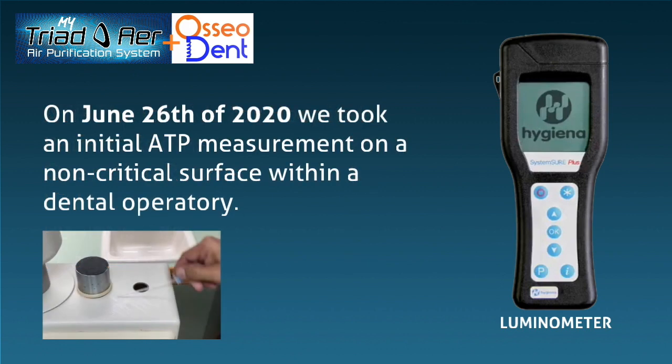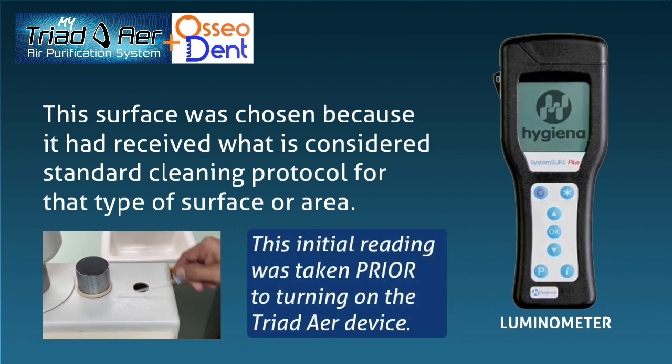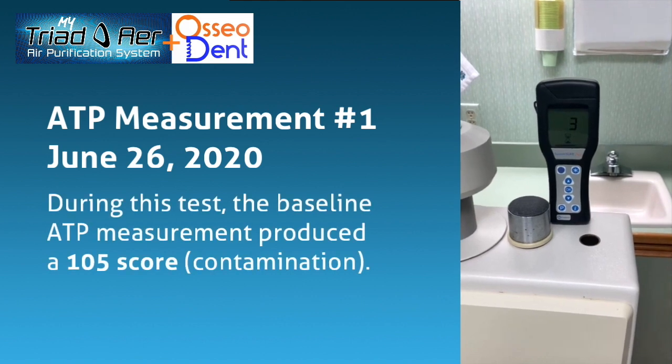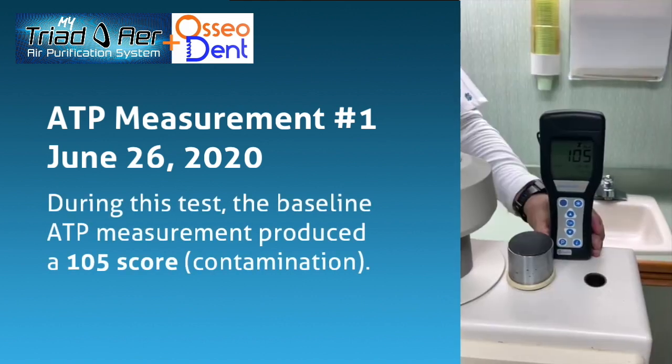On June 26, 2020, we took an initial ATP measurement on a non-critical surface within a dental operatory. This surface had received what is considered standard cleaning protocol for that type of surface or area. This initial reading was taken prior to turning on the Triad Air device. ATP measurement number 1, June 26, 2020 — the baseline ATP measurement produced a score of 105.